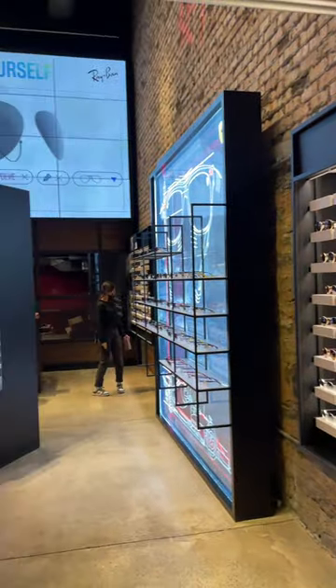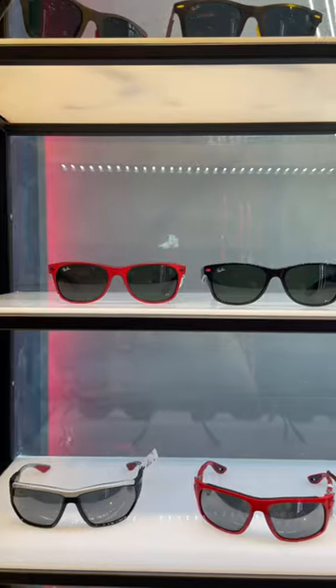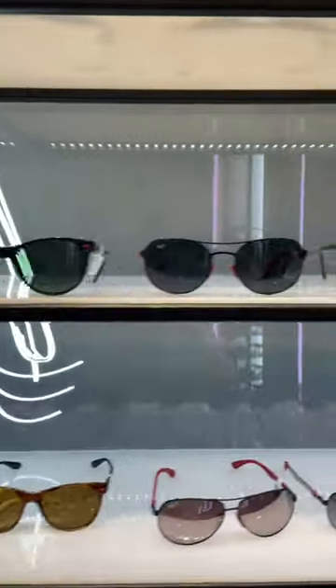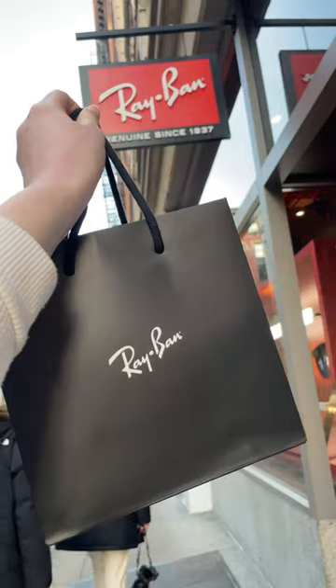These feel like something out of a sci-fi movie, and I'm honestly dying to try them. Being able to capture moments as you see them without having to take out a phone sounds like a dream. Would you try Ray-Ban Stories? What other NYC store tours do you want to see? Let us know in the comments and follow along for more store tours soon.